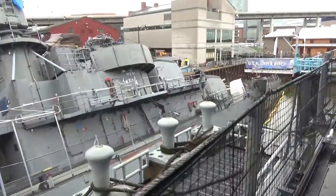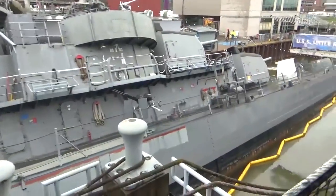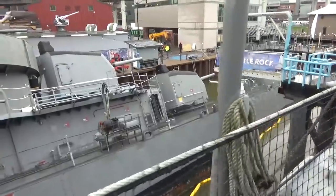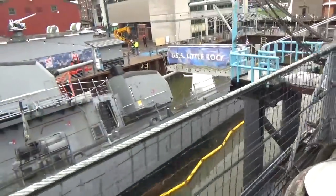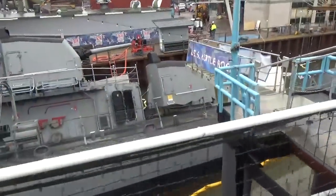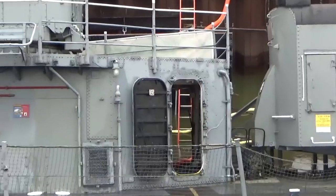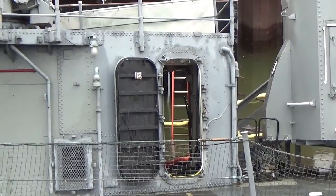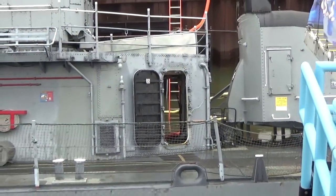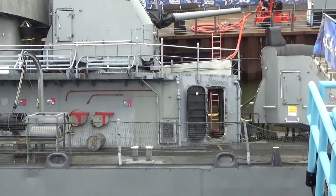I'm going to go along the hull a little bit, but I'd like to discuss this aft section here. A lot of people on social media have been talking about these hatches right here. You'll actually see that it's a double door and it leads right through to starboard.